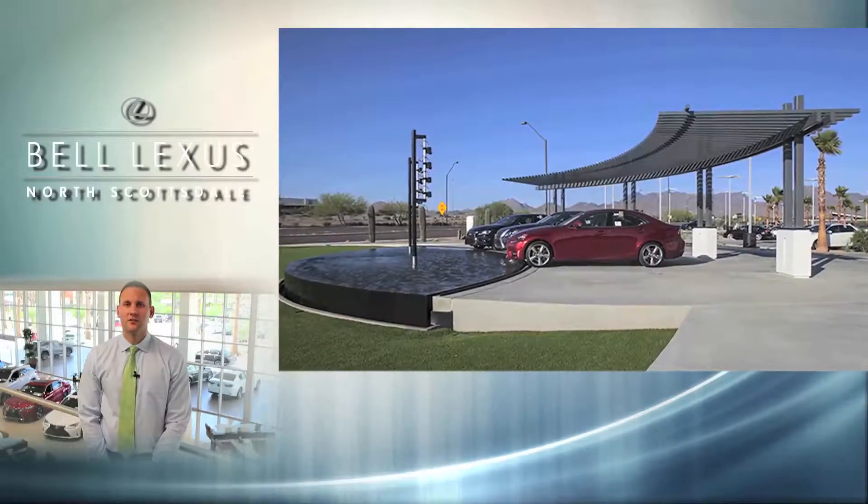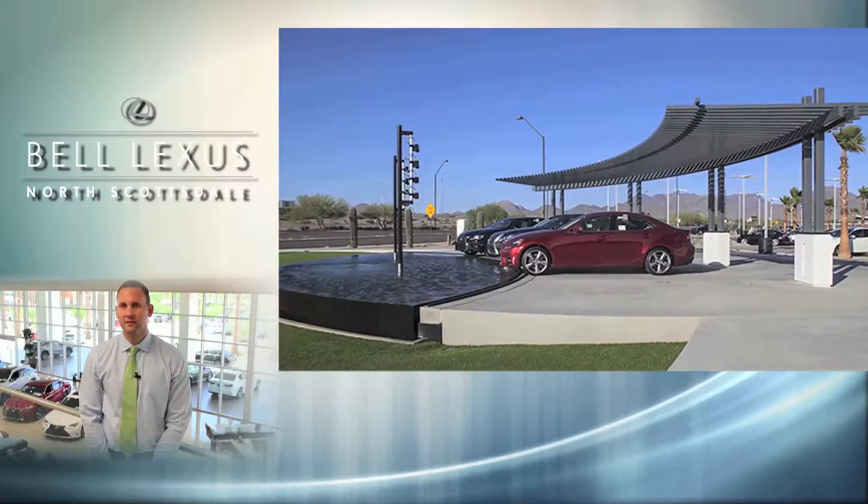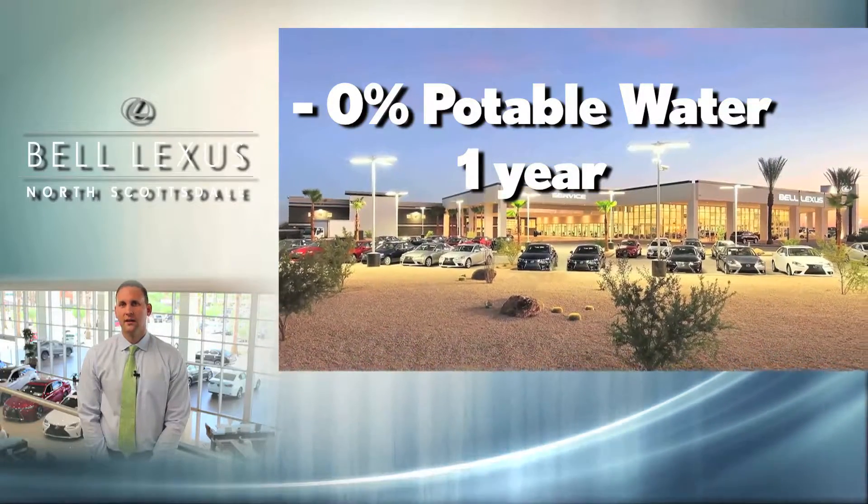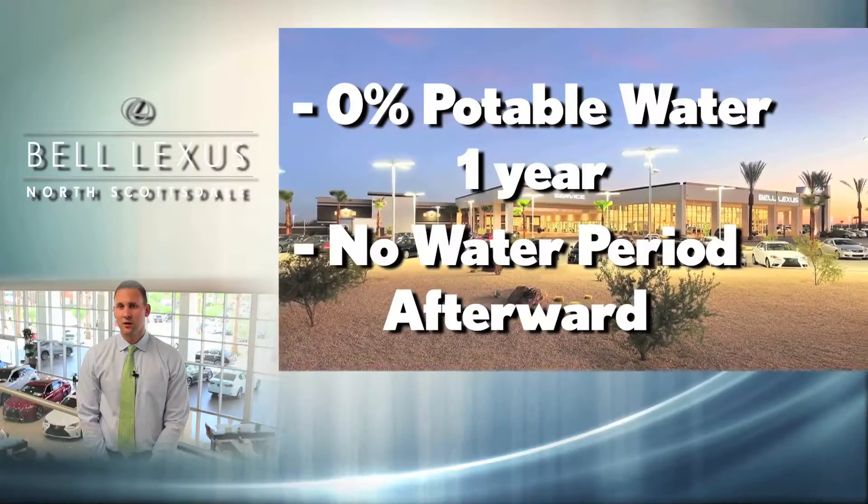Water conservation is crucial in the desert. That's why our landscaping was designed so that it requires no potable water, and after our first year on site, requires no watering at all.